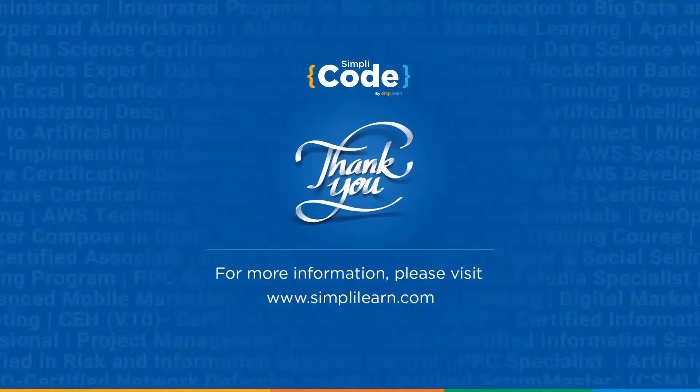With that, we have come to the end of today's session. Programming languages change over time, but most importantly, the concepts remain the same. So if you have a good understanding and knowledge of the concepts, you can learn new programming languages easily. In the end, it all depends upon your creativity and problem-solving skills, which makes you a perfect programmer.